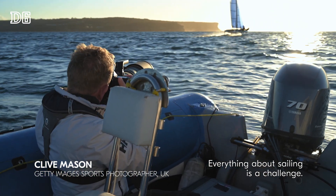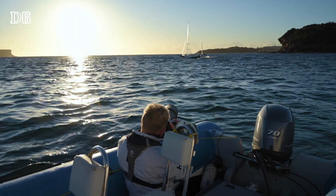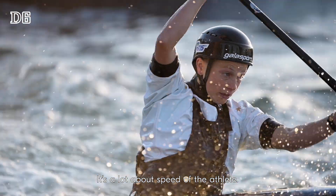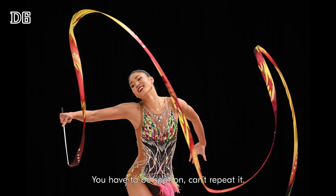Everything about sailing is a challenge. Everything's moving — it's a battle to keep everything as you need it. It's one of the most intense things to cover. It's a lot about speed of the athletes, about interesting moves. You have to be really focused and concentrated. You have to be spot on. You can't repeat it.